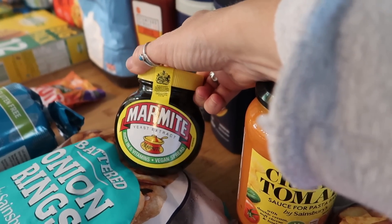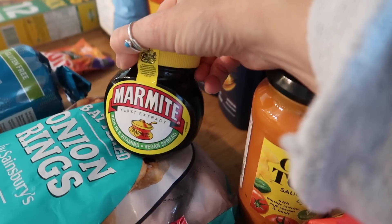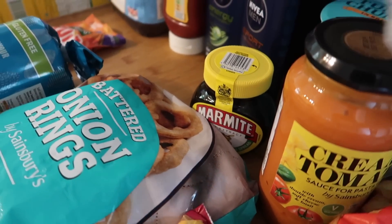Marmite, on the other hand, is £3.35 — oh my god! They do their own one for £2.00 but it just doesn't taste the same. Some things you just have to buy the real thing.